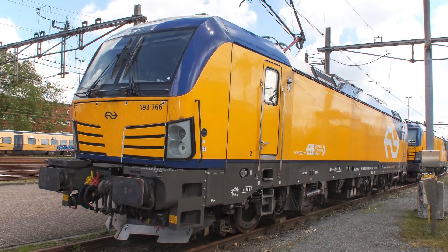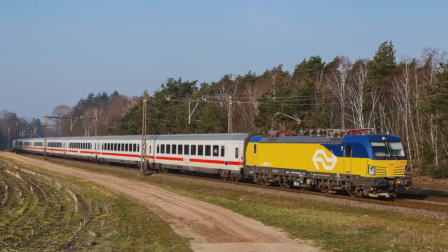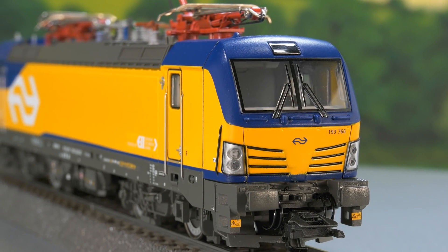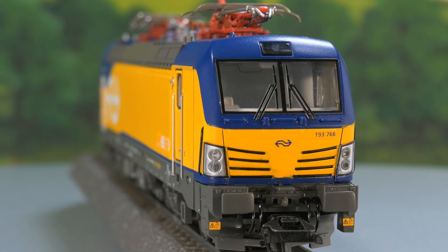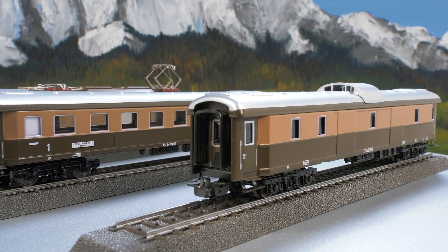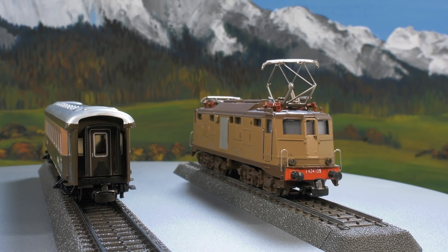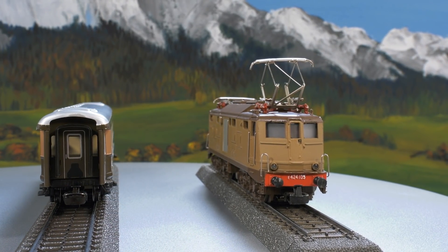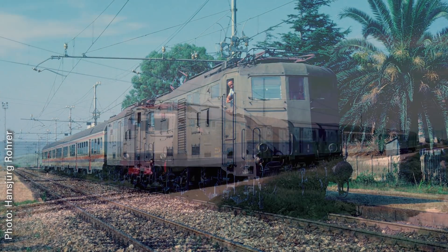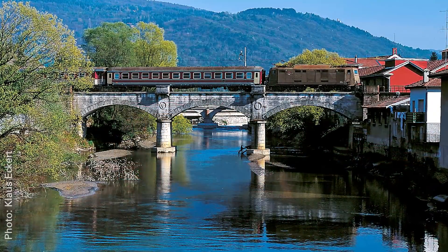The Vectron is now also at home in the Netherlands — a model with the number 193733 will be newly added to the assortment at Märklin and Trix. We travel on to Bella Italia. From the series of Märklin Classics of the 1960s, an express train with the E424 comes into the program. The model now has an MFX decoder. In the prototype, the machines were found throughout Italy, so it's no wonder that nearly 160 copies were built.